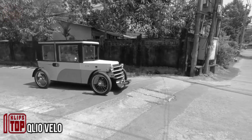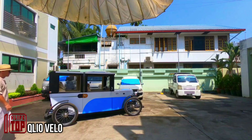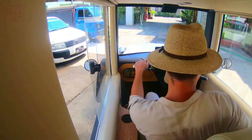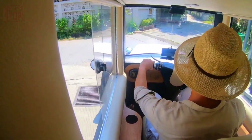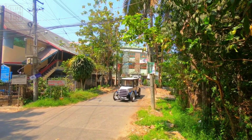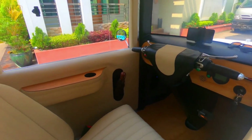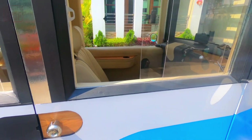According to the developers, the QLIO Velo on screen is not a stylization of a retro car like the Ford Model T, but rather a modern quadricycle. This innovative design combines the best features of cars, bicycles, and even public transport. Built on an aluminum frame, the Velomobile offers the advantage of easy repair and maintenance due to its modular design. Inside, there is ample space for two people to comfortably ride, while the suspension and hydraulic disc brakes ensure a smooth and enjoyable journey.